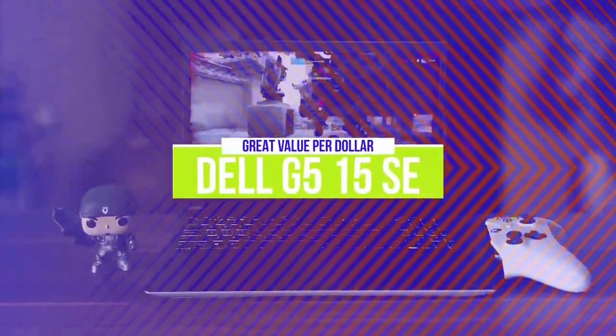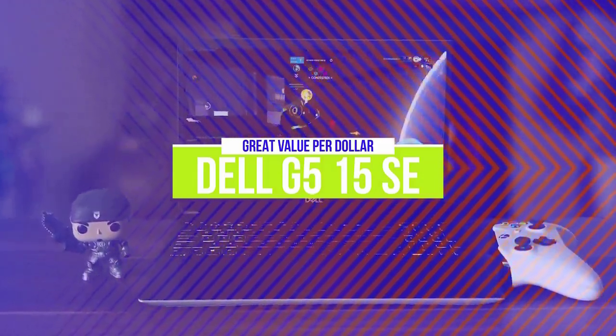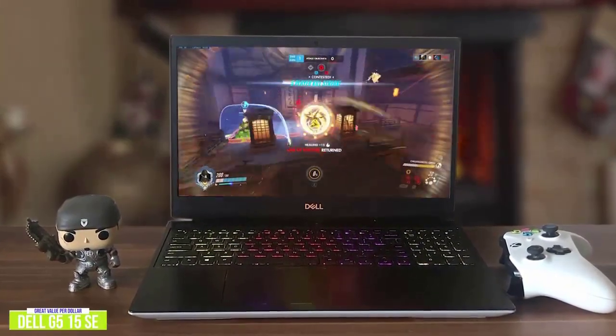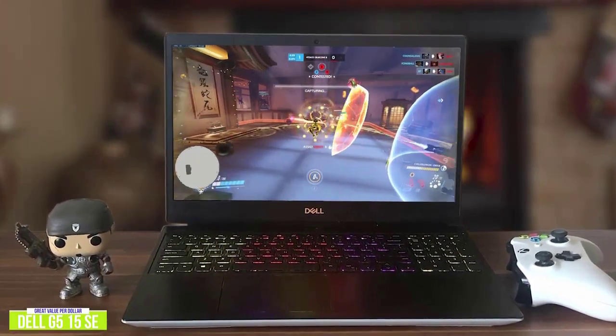The third product on our list is the Dell G5-15SE. This is a great value-per-dollar option. If you're looking for a gaming laptop that gives you one of the biggest bangs for your gaming buck without spending over $1,000, then the Dell G5-15SE may be one of your best value options.